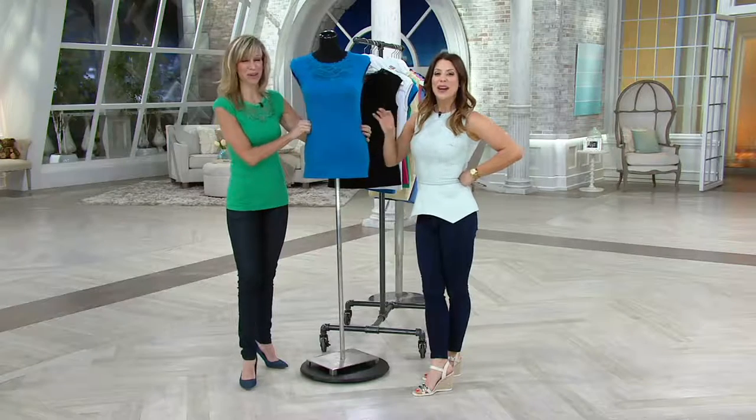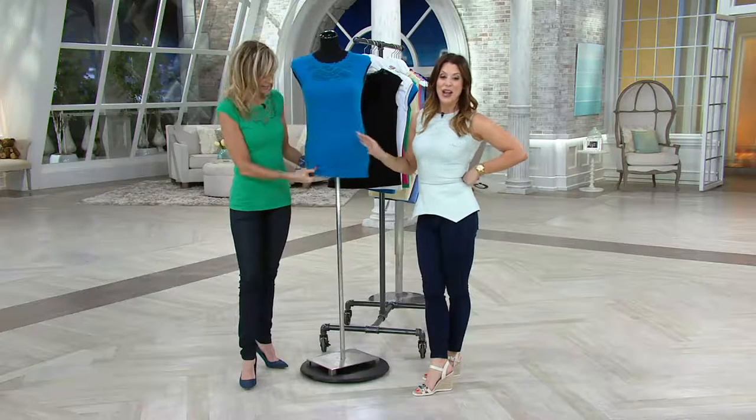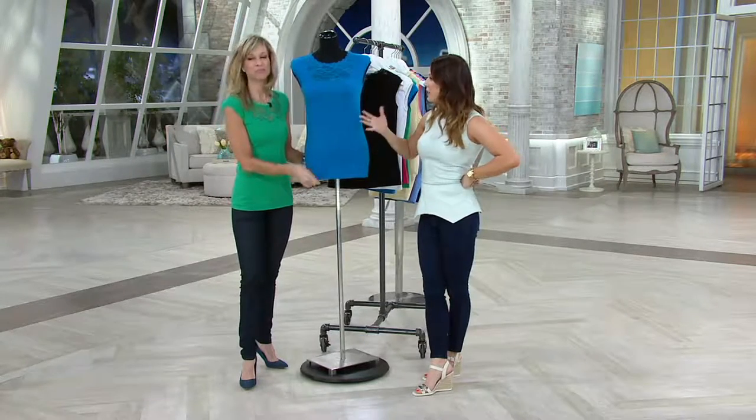I like it — I like it a lot! I like your enthusiasm! Kathleen is a designer and inventor of this particular shirt and several others, but this is the one we're talking about right now.